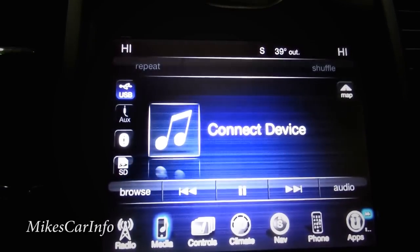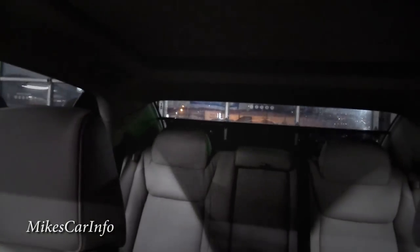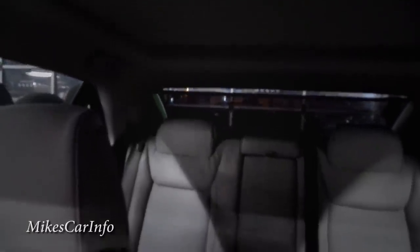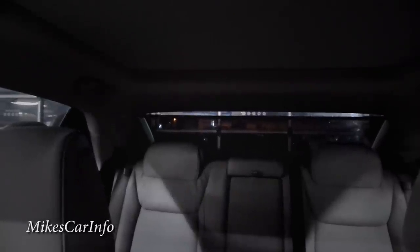Push screen off and the display goes dark; tap it again and it comes right back on. There's also a sun shade button here — push it and watch it slowly raise up, blocking the sun from the back passengers.